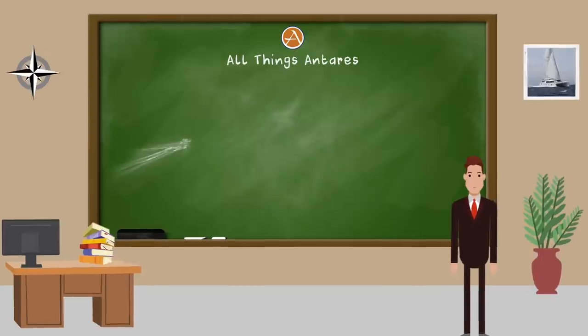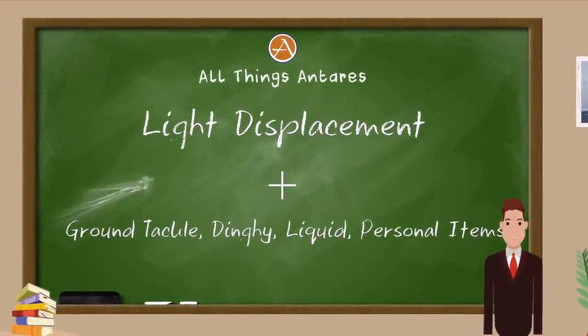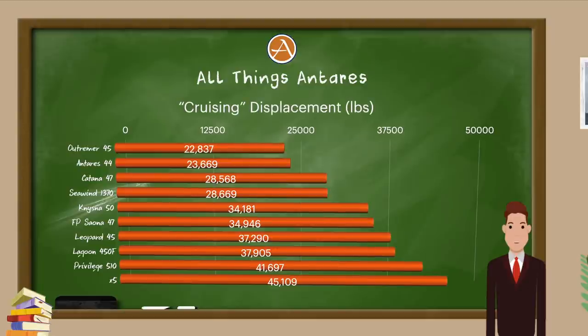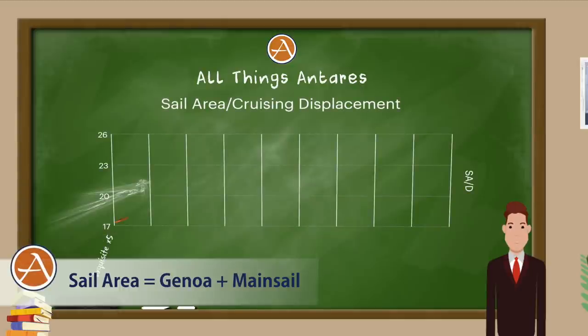So where does Antares stack up? Applying the cruising displacement numbers to the different boats, the graph shows the U-trimmer at the top and the Exquisite X5 at around 45,000 pounds as the heaviest at the bottom. The Antares 44 comes in at around 24,000 pounds — not the lightest on the list, but still fairly light, which helps it perform well in light winds. For sail area, I should note this takes into account the mainsail and Genoa, as provided by the different manufacturers.